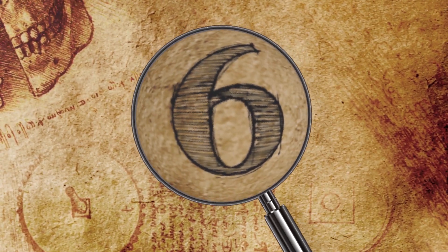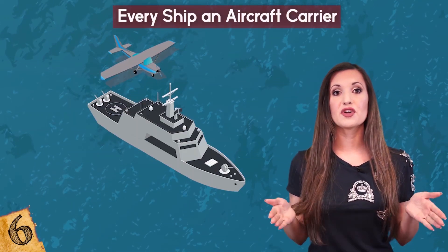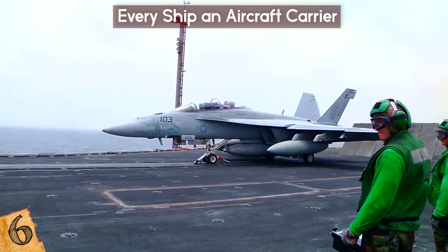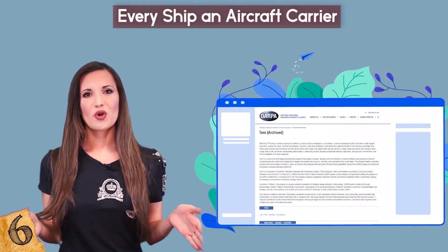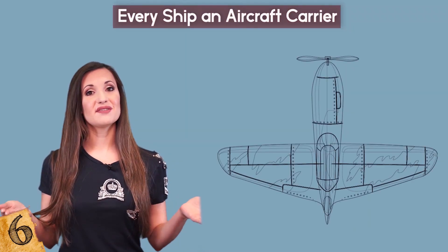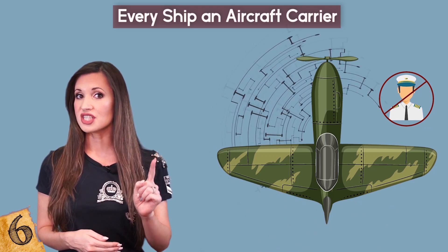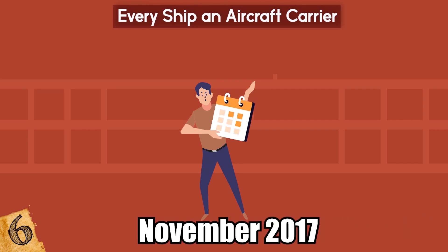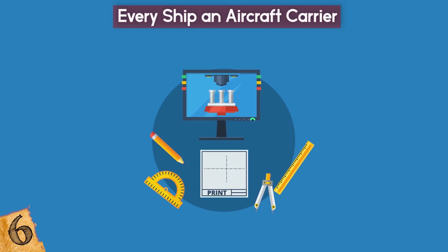Number 6: Every Ship and Aircraft Carrier. Since World War II, the US Navy has envisioned the day when fixed-wing aircraft can be vertically launched and recovered from a ship deck. That dream may soon become a reality thanks to DARPA's Tactically Exploited Reconnaissance Node, or TERN program, which was launched in 2013. According to the official DARPA website, TERN is an advanced technology development program that seeks to design, develop, and demonstrate a medium-altitude, long-endurance, unmanned aircraft system and related technologies that enable future launch, recovery, and operations from small ships. In November 2017, Henry S. Kenyon reported in AFCEA's Signal magazine that a prototype vehicle that successfully fits the bill had been developed.